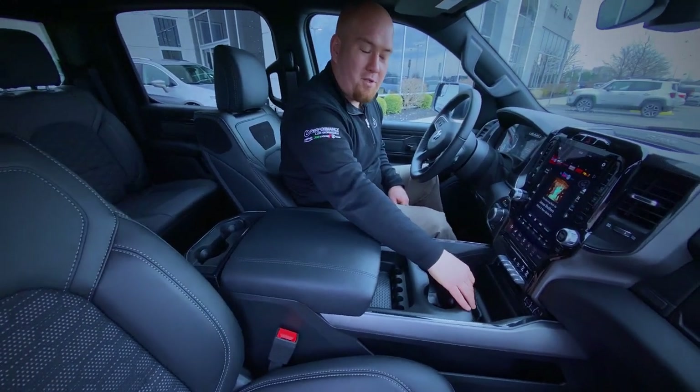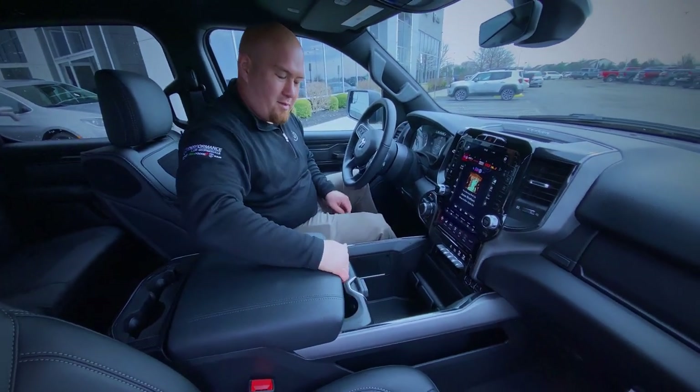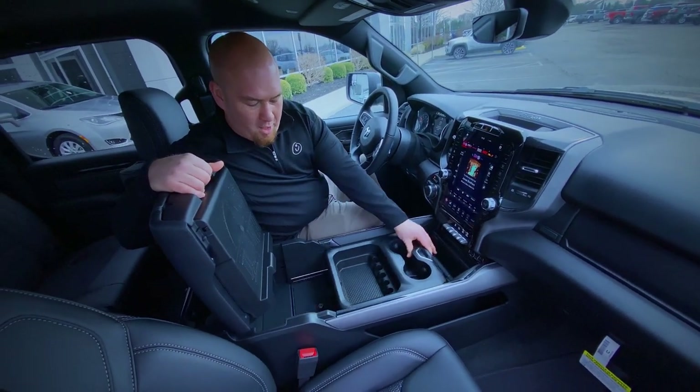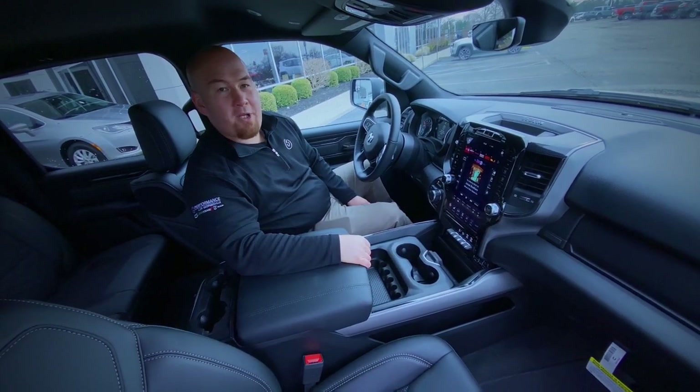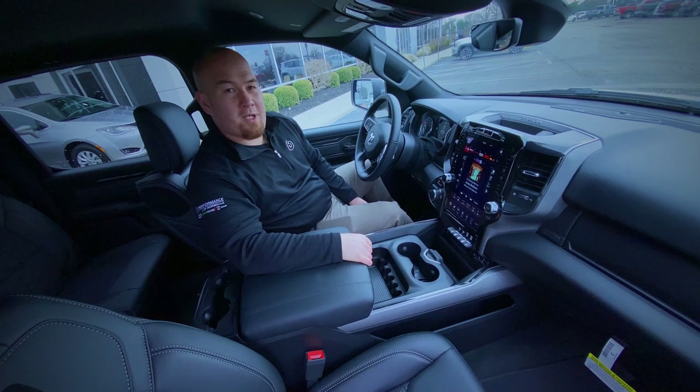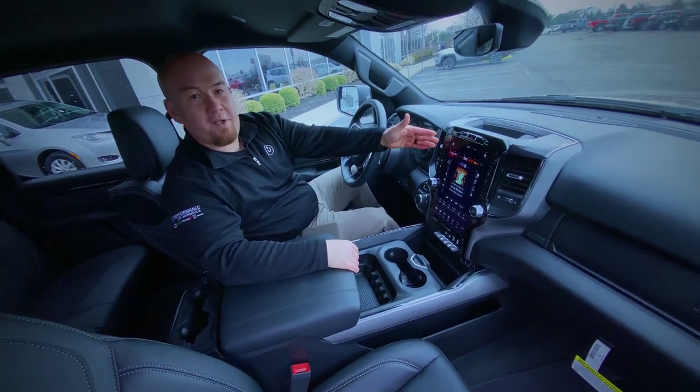It also has a fully functional center console that comes with the Mopar lockbox on the inside. It has a nine-speaker premium audio system with a subwoofer, and last but not least, this 12-inch screen.